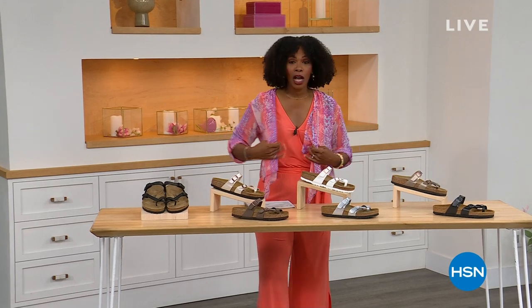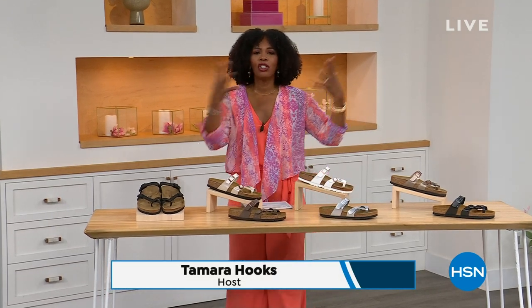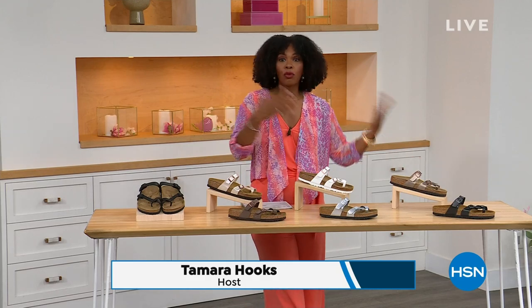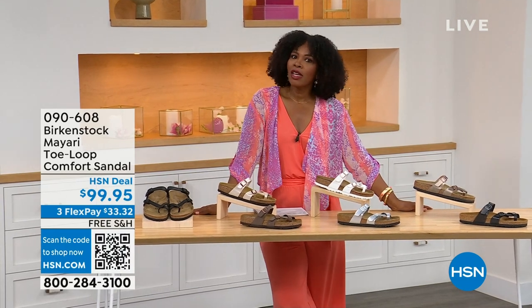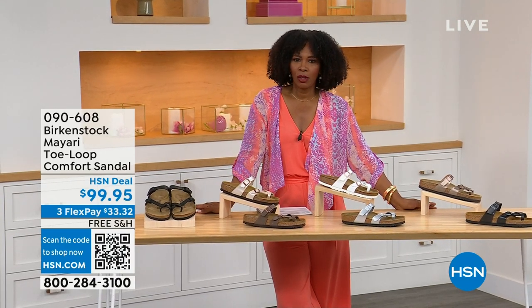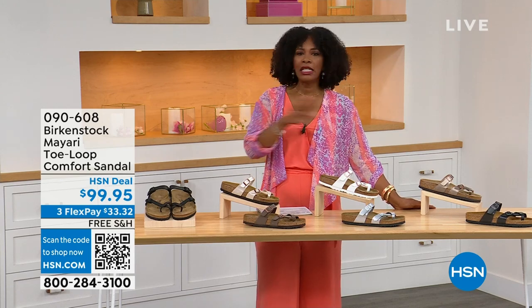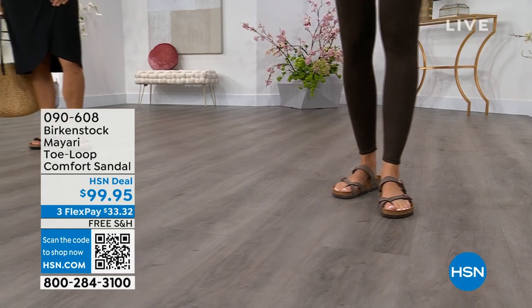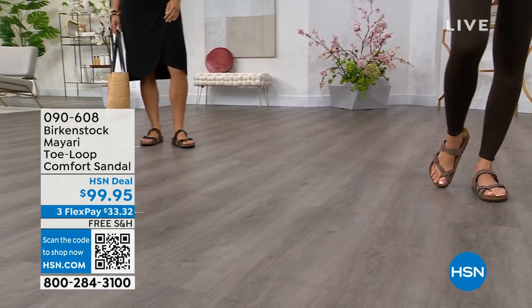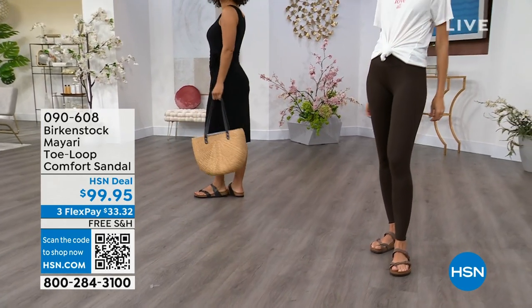For all of you who are still shopping for really great fashion, hang out with me again, because in addition to some of those great shorts and rompers and dresses that you may have just picked up, now you need some shoes. And that's where the comfort of Birkenstock comes in — the comfort and the consistency — because Birkenstock does not, has not, and will not change their footbed.